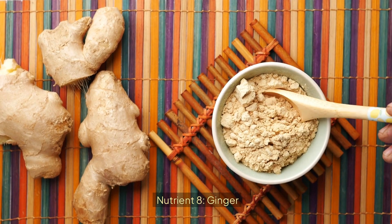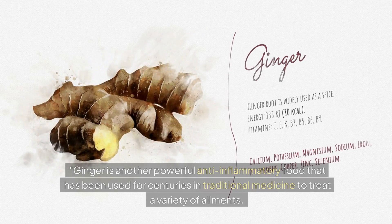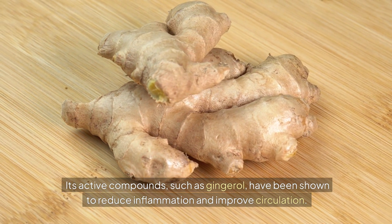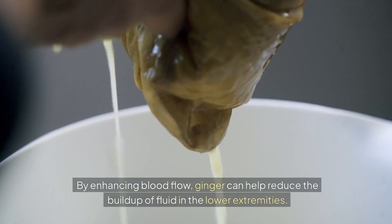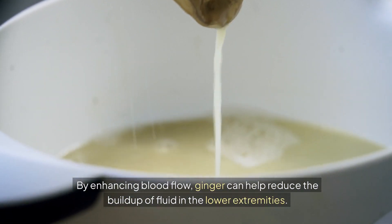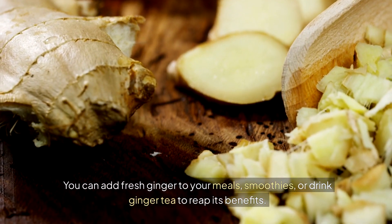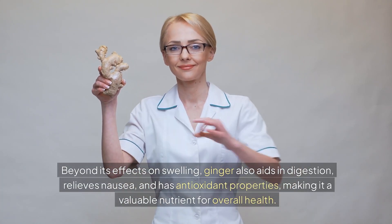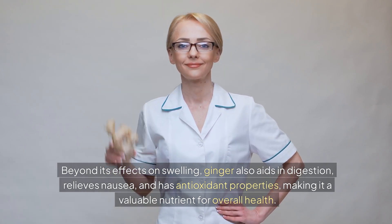Nutrient 8: Ginger. Ginger is another powerful anti-inflammatory food that has been used for centuries in traditional medicine to treat a variety of ailments. Its active compounds, such as gingerol, have been shown to reduce inflammation and improve circulation. By enhancing blood flow, ginger can help reduce the buildup of fluid in the lower extremities. You can add fresh ginger to your meals, smoothies, or drink ginger tea to reap its benefits. Beyond its effects on swelling, ginger also aids in digestion, relieves nausea, and has antioxidant properties.